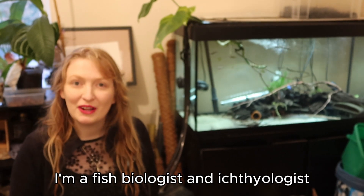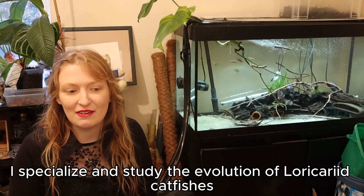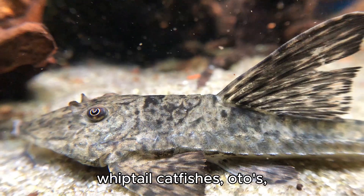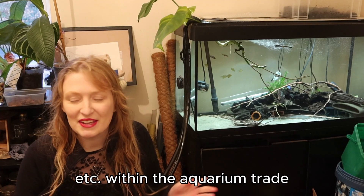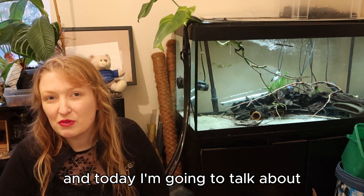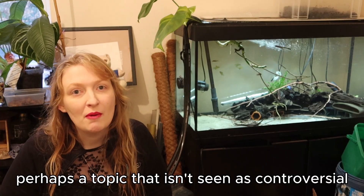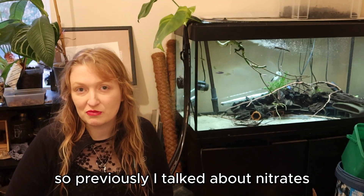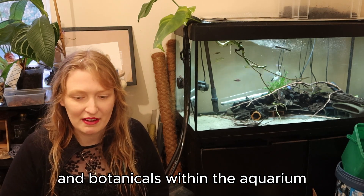Hi everyone, my name is Rebecca. I'm a fish biologist, an ichthyologist and also a PhD student. I specialise and study the evolution of loricariid catfishes, which are also known as plecos, whiptail catfishes, ancistrus, and so on within the aquarium trade. And today I'm going to talk about a topic that perhaps isn't seen as controversial, but maybe needs a little bit more thought. Previously I talked about nitrates, and today I'm actually going to talk about tannins and botanicals within the aquarium.